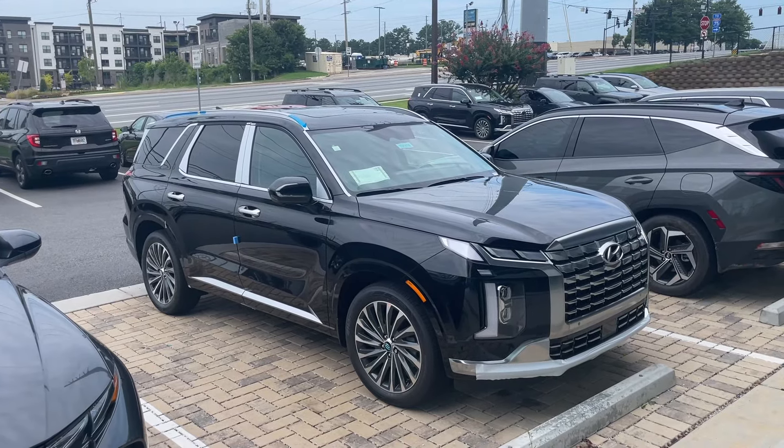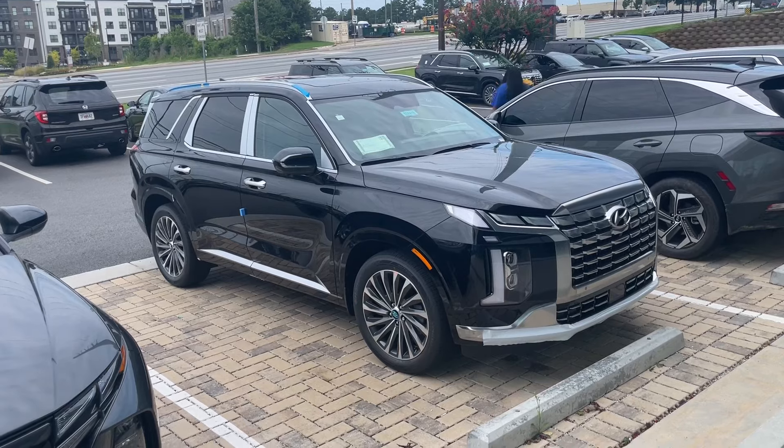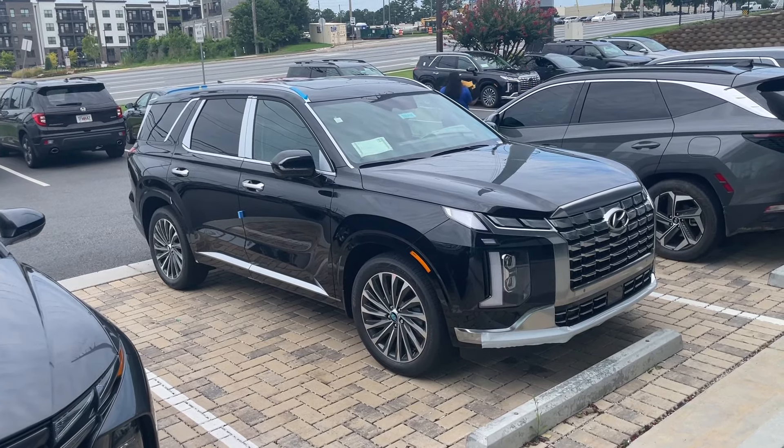Hey guys, it's Reed. I wanted to let you know we got the 2025 Palisade, and this is it right here.